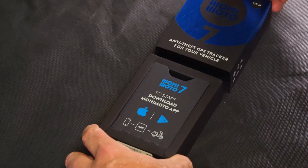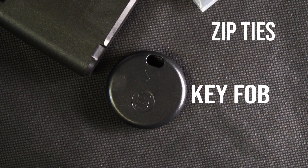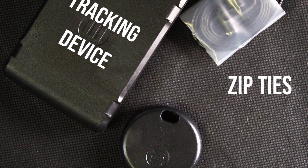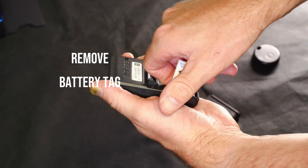A very simple kit. The Monimoto 7 comes in two main components with a set of zip ties to make it easy to install. So you get a key fob, the actual tracking device, and your set of zip ties. That's it. It's super easy to install — it only took me about 10 minutes, and a great deal of that time was me trying to find somewhere on Murray to actually hide it.